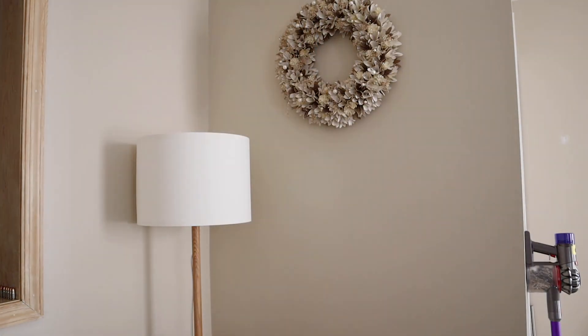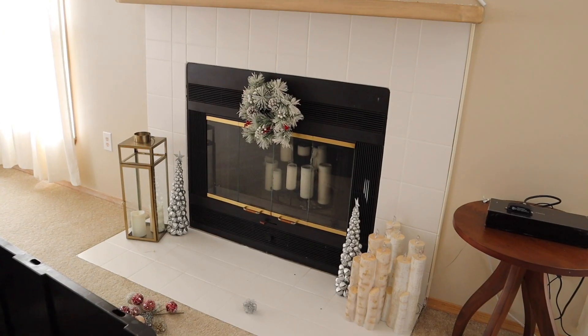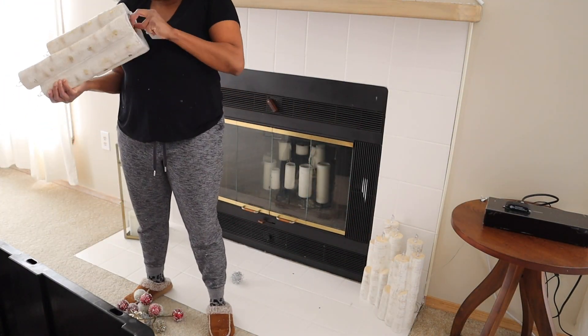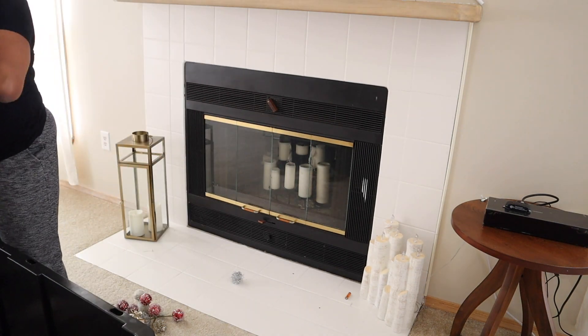Nothing fancy — I just watch a lot of cleaning videos and I found that there aren't many for people that are like me, just young, single professionals.